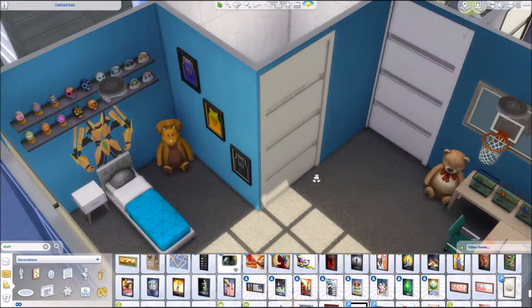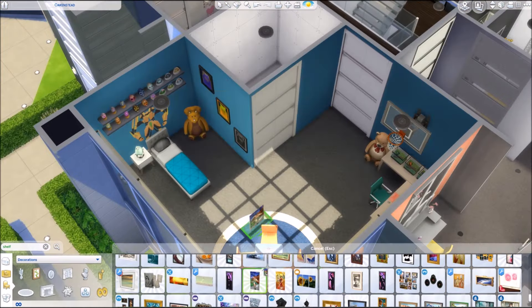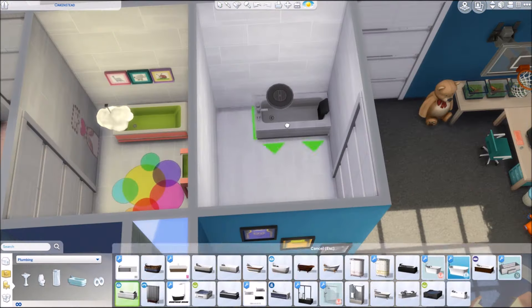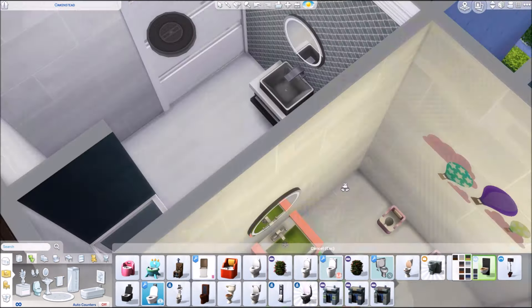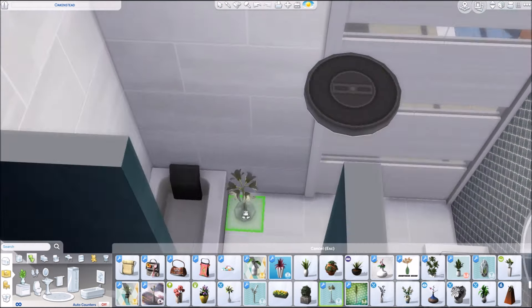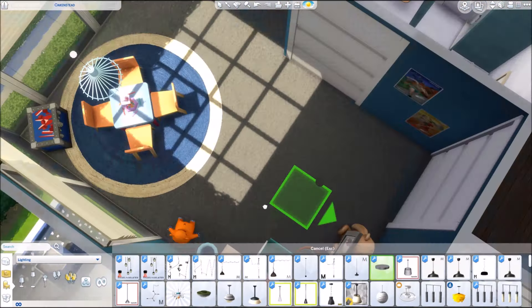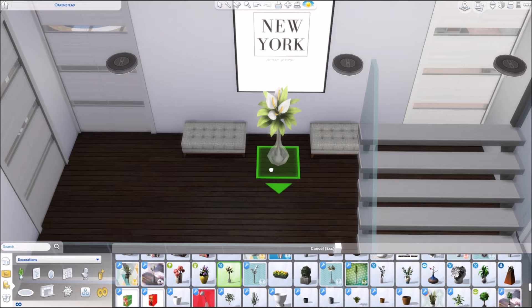Of course we needed some Easter eggs. I also made him a bit of a basketball player because we have that very large basketball court in the garden and needed one sim to be obsessed with it. There are also some frogs and random stuff in this bedroom — it's a multifunctional room for a sim who likes all the things. For the ensuite bathroom I toned it down a little, still going with the blue color scheme but less elaborately furnished.